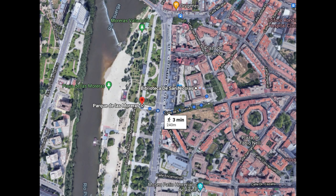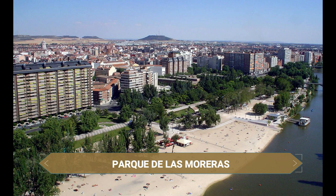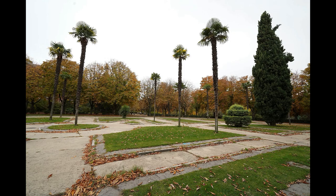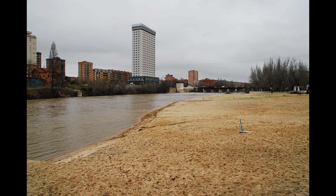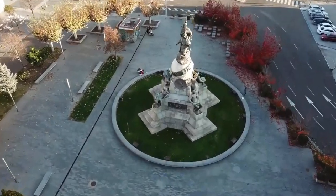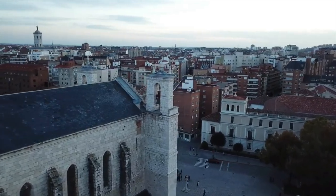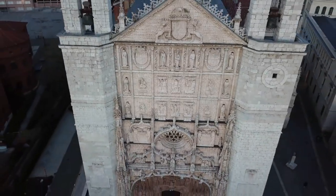Acabamos nuestra ruta por la ciudad de Valladolid en el Parque de las Moreras, un lugar perfecto para desconectar, con playa de arena fina por si quieres probar la experiencia de bañarte en el río Pisuerga. Desde 1700 constituyó uno de los espacios de ocio y recreo más importantes de la ciudad. Valladolid es una ciudad acogedora, tranquila, llena de historias y bellos monumentos que sin lugar a dudas no te decepcionará.